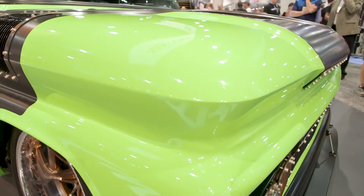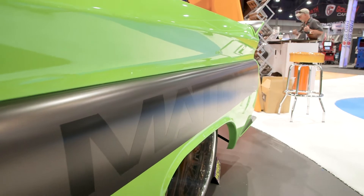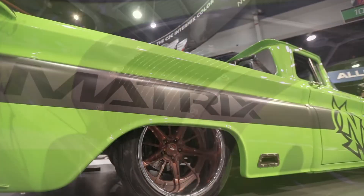We went with this crazy green from Matrix. I mean, it's just blinding, and that's kind of what we wanted. We're not usually a shop that goes crazy bright colors — we're usually earth-toney, something that goes nice with the vehicle. We wanted an in-your-face, loud, just crazy truck.